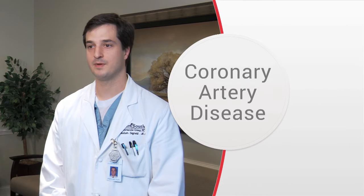Hi, I'm Dr. Hudson Segrist with the HeartSouth Cardiovascular Group. I'm going to talk about coronary artery disease and some of our treatment modalities for that.